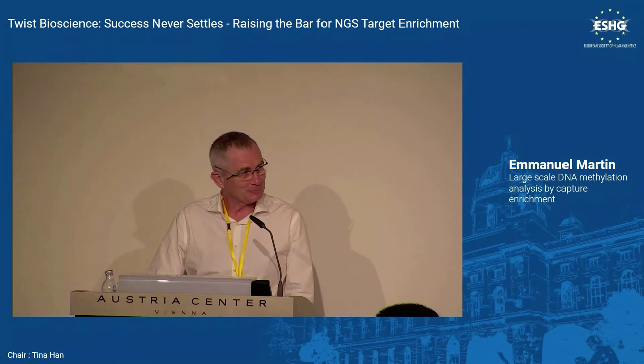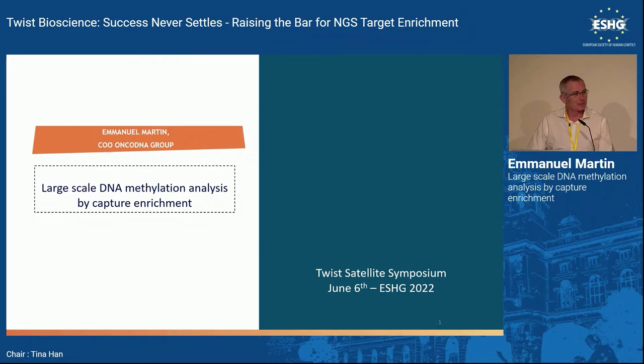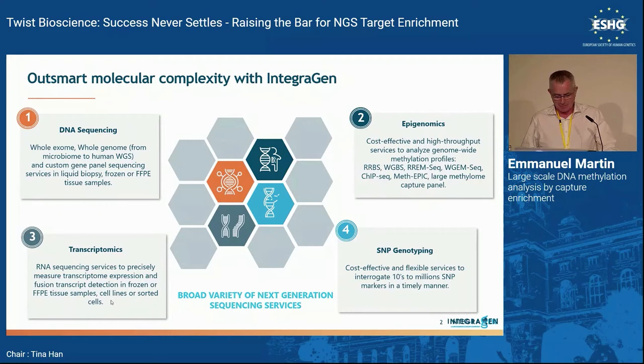Emmanuel from Anticalgen (also a service provider in genomics) introduced his talk. He noted that as a competitor to Diageno on the methylation services field, he would focus on the technical approach for difficult samples. The main question as a service company was how to move away from the blood chip. Key questions include: should you address the whole genome, use reduced representation by enzymatic restriction, or use capture? Should you use bisulfite or enzymatic conversion? How well does the technique address cfDNA, FFPE, or degraded DNA?